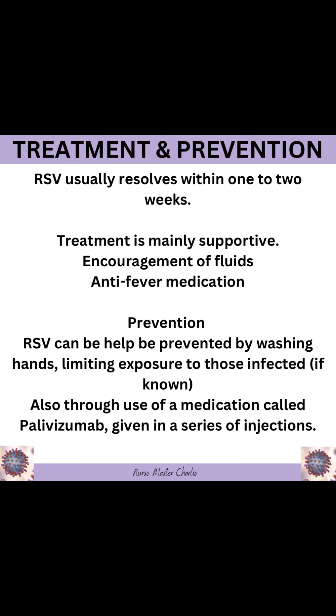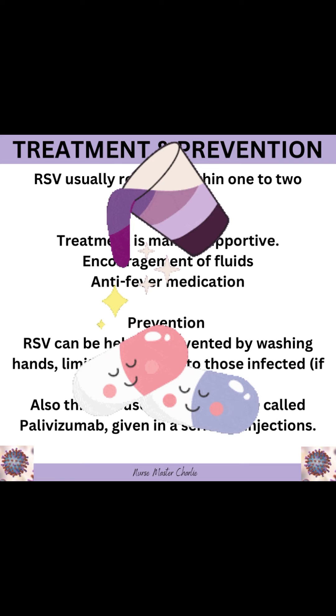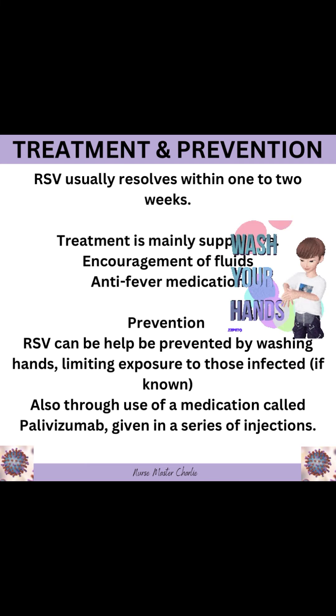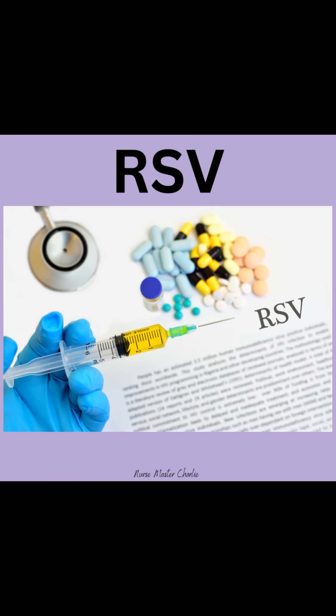Treatment and prevention. RSV usually resolves within one to two weeks. Treatment is mainly supportive, including encouragement of fluids and anti-fever medication. RSV can help be prevented by washing hands, limiting exposure to those infected if known, and also through use of a medication called palivizumab, which is given in a series of injections.